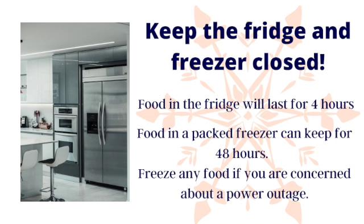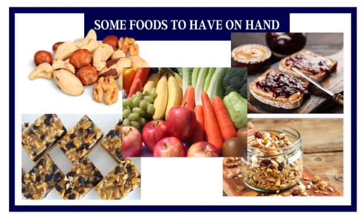Keep your fridge and freezer doors closed to help preserve your food for as long as possible. Some perfect foods to have on hand are nuts, protein bars, fruits and veggies, good old-fashioned peanut butter and jelly, and granola too.